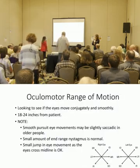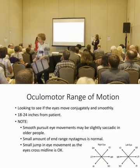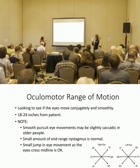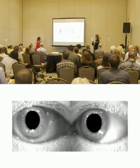Ocular motor range of motion — again, we're just checking to make sure all those cranial nerves are intact and that we're seeing both eyes move conjugately and smoothly. This is our physiological H for pursuit movement testing.